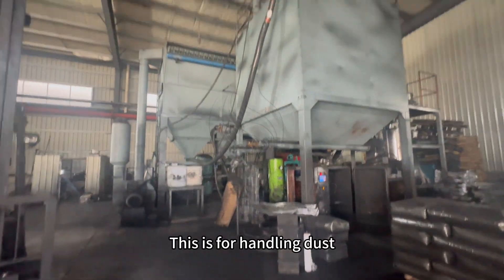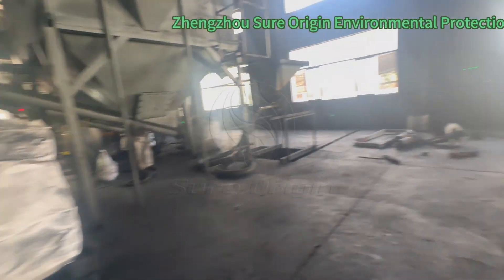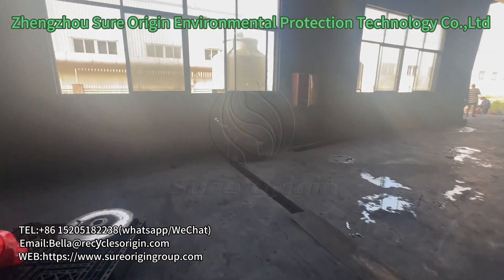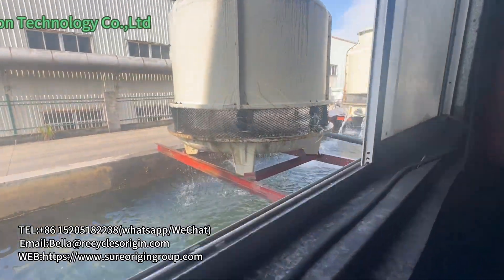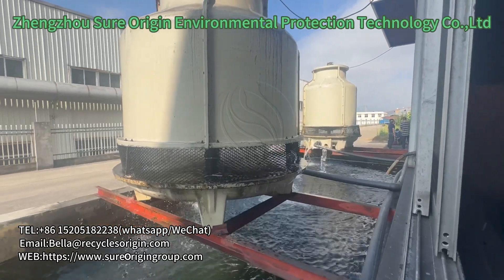This is for handling dust. Next to it is the cooling tower. Below is the condensation pool, with two cooling towers.